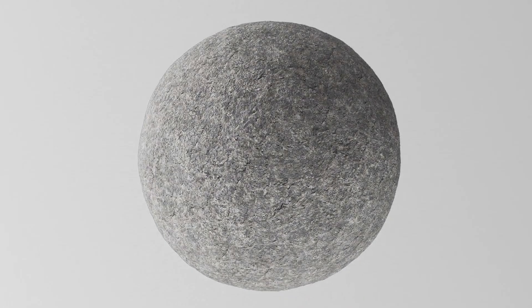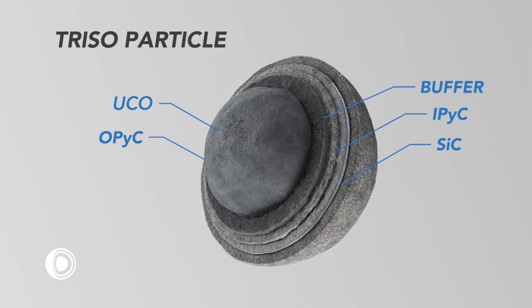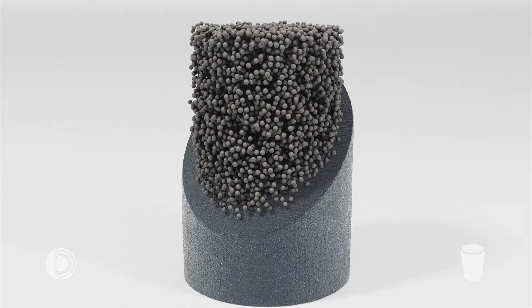The fabrication process is composed of two parts. First, the fabrication of TRISO particles, and second, the fabrication of FCM fuel pellets containing those TRISO particles.